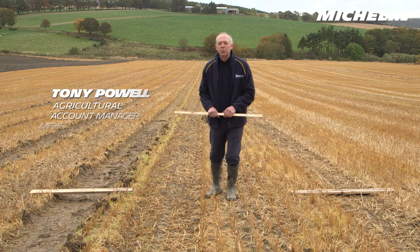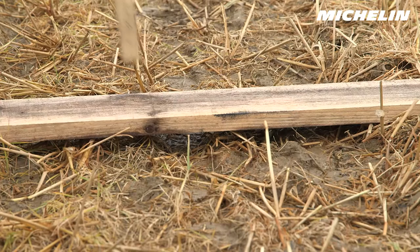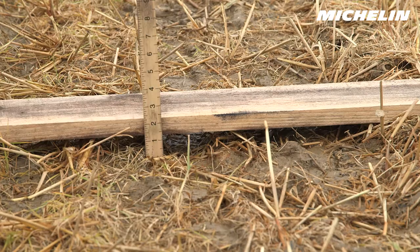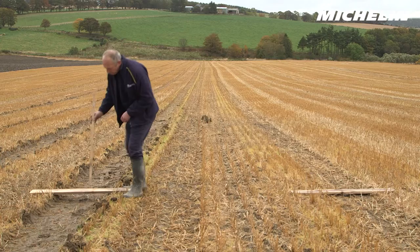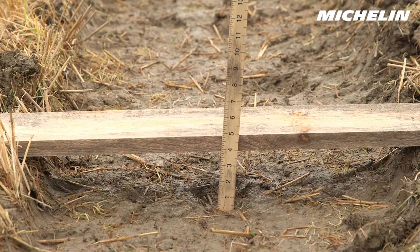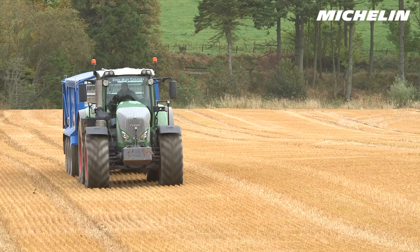We've run the tractor up the field at the low and high pressure — one for road and one for field — and we've measured the root depths, which we can see either side of me. The root depth for the low pressure tyres is about one and a half inches; the stubble has had very little compaction and the soil is still quite loose. Moving to the second run at higher pressure, we're now at close to four inches of root depth and the stubble has been completely compacted and taken into the soil. We can see very clearly the big benefit of running the tyres at lower pressures.